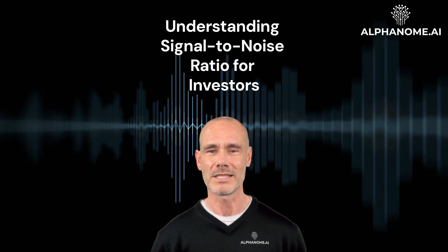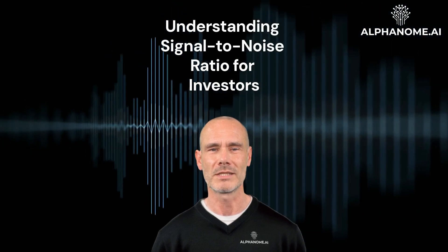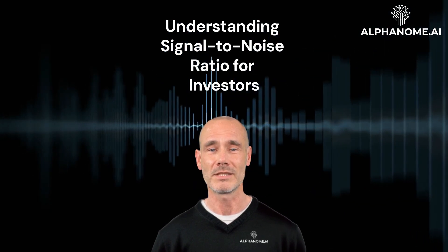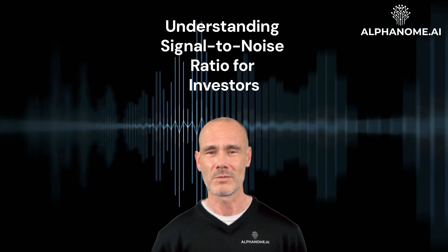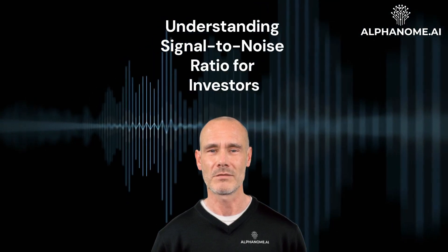A high SNR means the signal — useful information — is stronger than the noise, meaning irrelevant data, providing more confidence in the reliability of the information. The signal-to-noise ratio compares the level of the desired signal to the level of background noise. A higher SNR value indicates a stronger signal relative to the noise level, making it easier to extract meaningful information from the data.